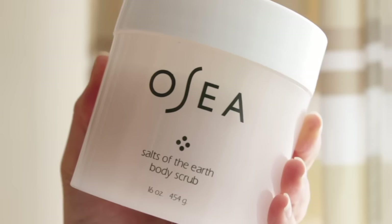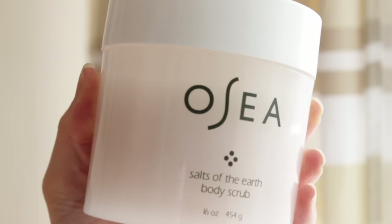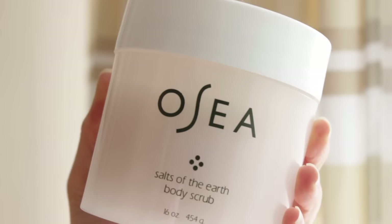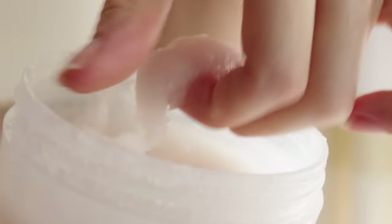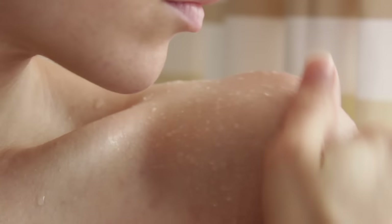I'm also going to be using Osea's Salts of the Earth Body Scrub. This body scrub is so luxurious — it makes my skin feel really particularly soft. I think it must be the shea butter that's in there. There are a few different seed oils, including passion fruit seed oil, and there's lavender in there as well. It's just a really nice blend and helps to exfoliate the skin a little bit too.